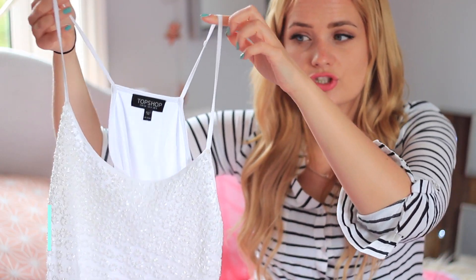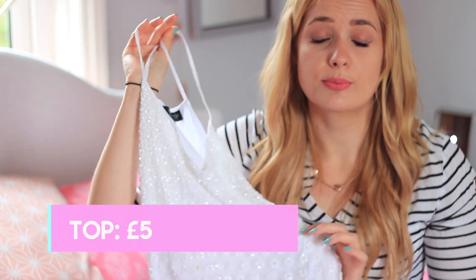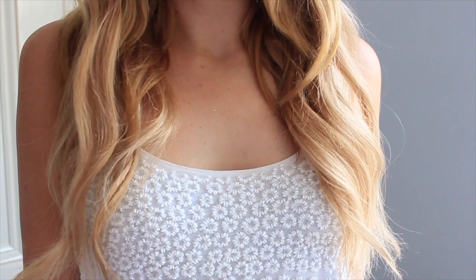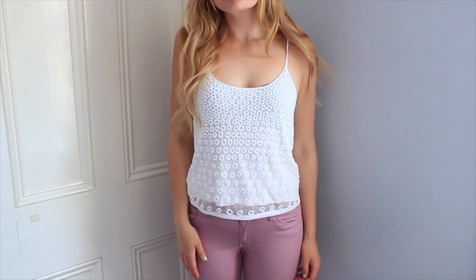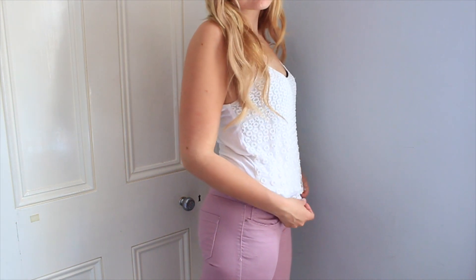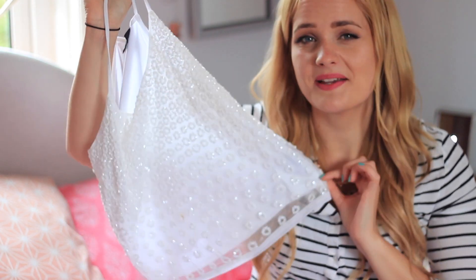I found this Topshop shirt and this was £5 because it was brand new with the tags on. It's got this gorgeous detailing all over the front - little beads in circular flowery shaped patterns and it's so, so pretty. It's spaghetti strap so it's really nice in the summer. I rarely wear beads and sequins in the summer so I think this will be nice in my summer wardrobe.